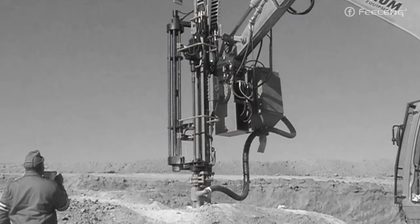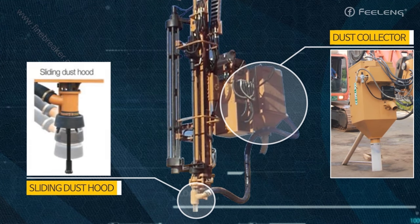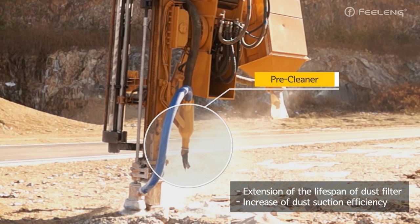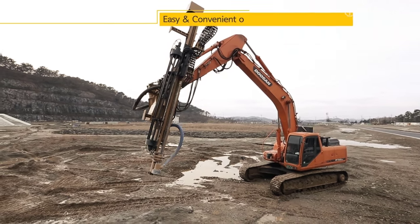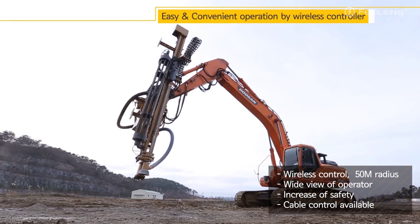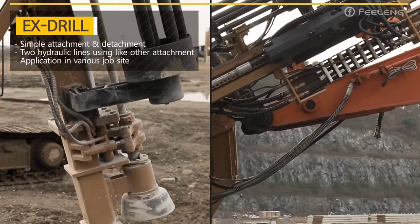The sliding dust hood secures the operator's line of sight and helps to place the drilling rod accurately on the surface. The pre-cleaner removes big rocks to expand the filter span and increase dust collection performance. The wireless controller with a 50-meter range secures a wide range of vision, convenience, and safety for the operator. It can easily be attached and used by just connecting two hydraulic lines.